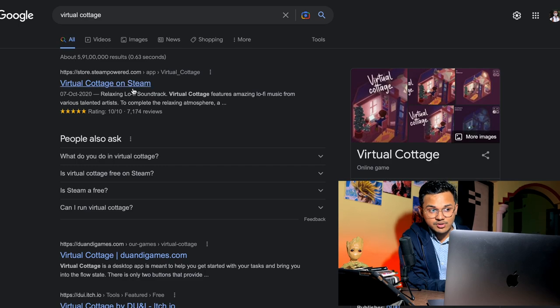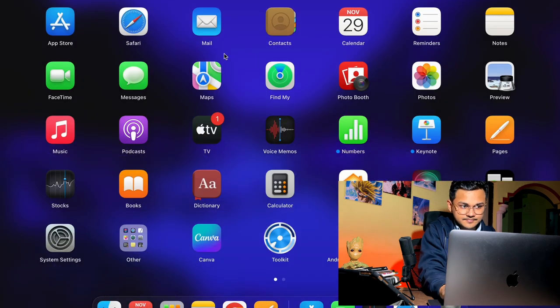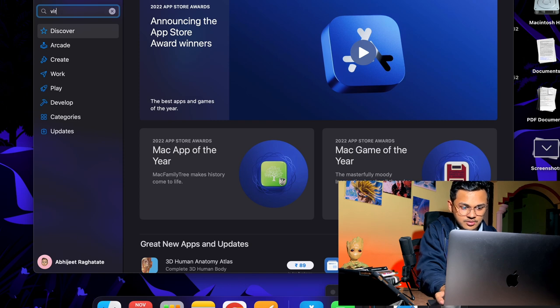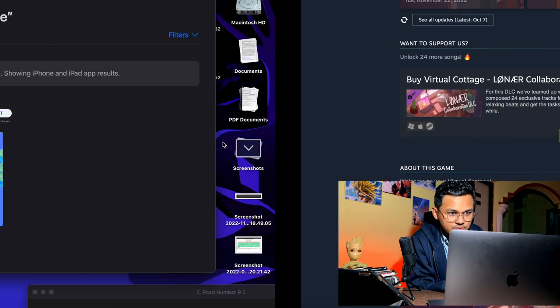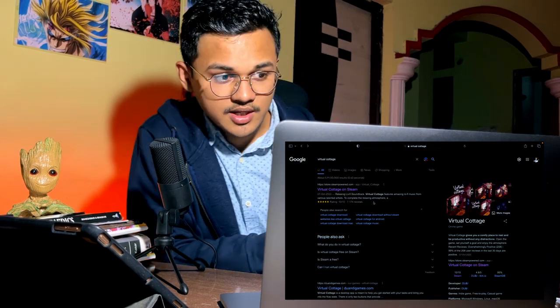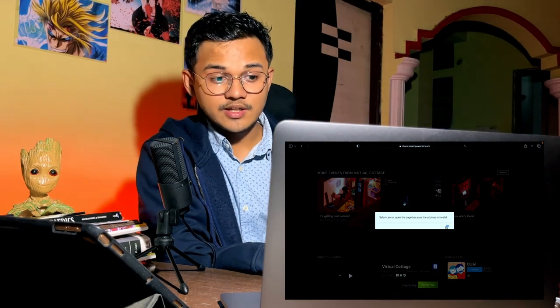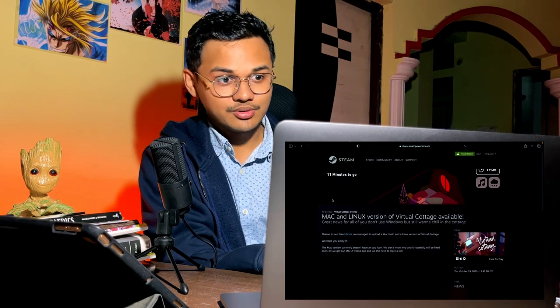The second website is called Virtual Cottage — a sort of online study timer game with very cute graphics. I searched for it on the app store and couldn't find it. It has to be on the browser itself, but I couldn't find it online either. If you can find it, please leave a link down in the comment section.